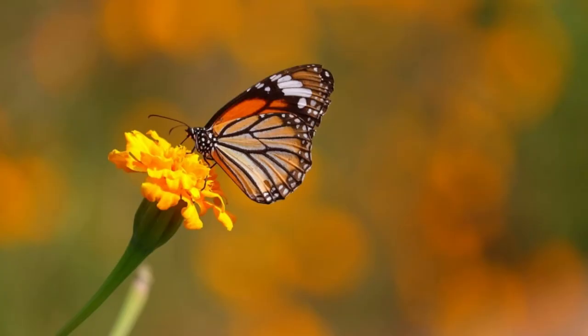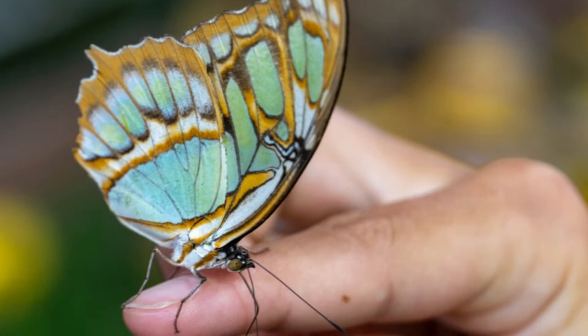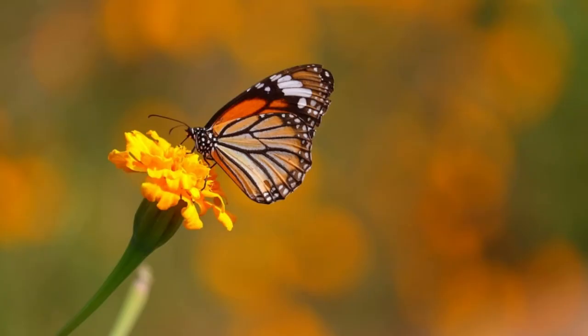When a butterfly is finished drinking, its proboscis curls back up toward its face so it won't get in the way as the butterfly moves through the air. Isn't that convenient?